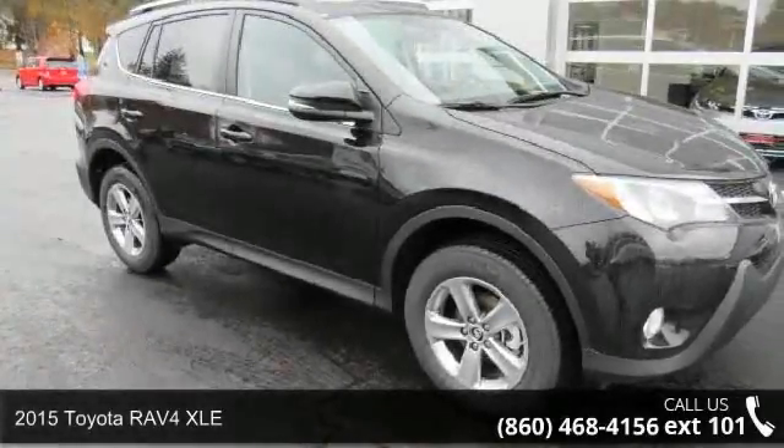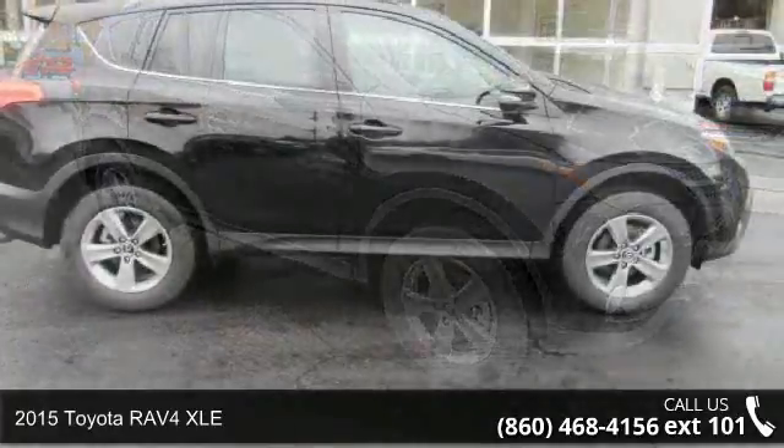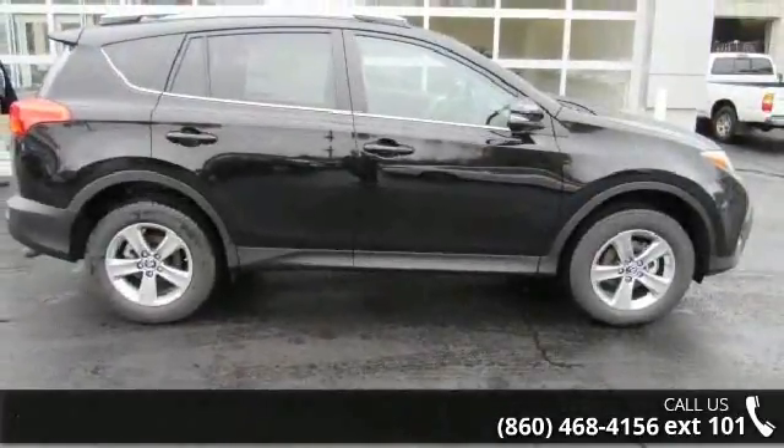Imagine yourself in this 2015 Toyota RAV4 XLE. If you are looking for an automobile with great features, look no further.